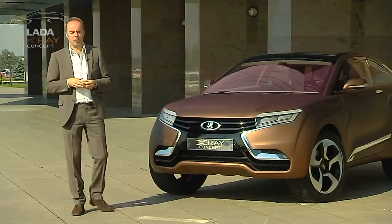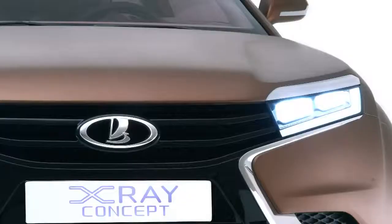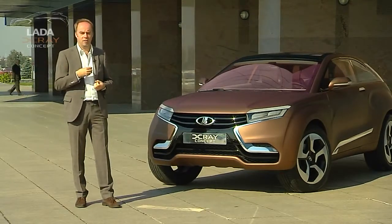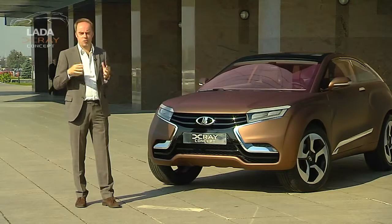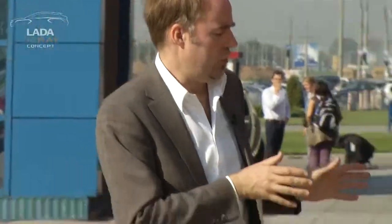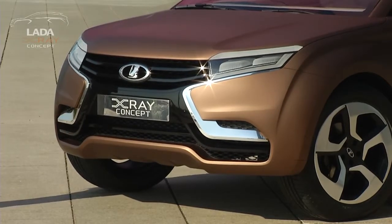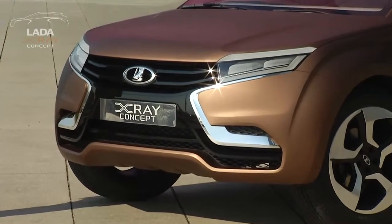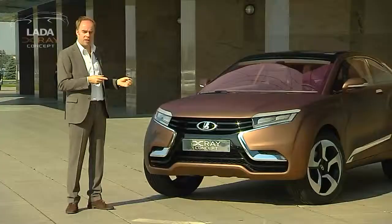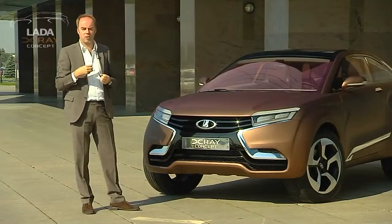One of the most important aspects of the LADA X-Ray concept is the front of the vehicle. With this car we've tried to define the new face of the brand — something that's very dynamic, sporty, with a lot of character, bold, but also recognisable and unmistakable. The whole idea has been designed around contrast, and the best way to show that contrast is with a very expressive graphic on the front end: the X shape, which is the new design direction and the new face of the brand.